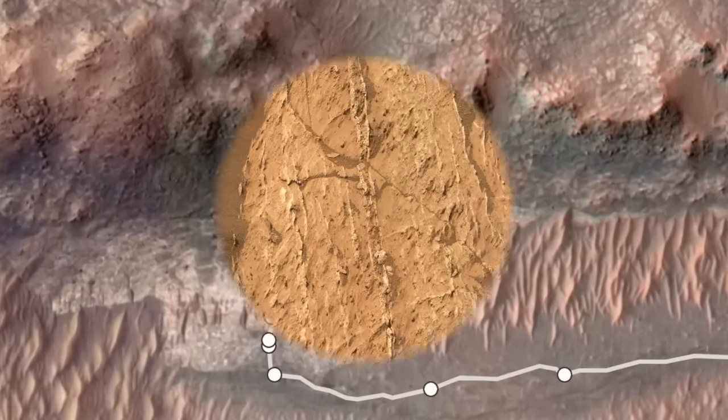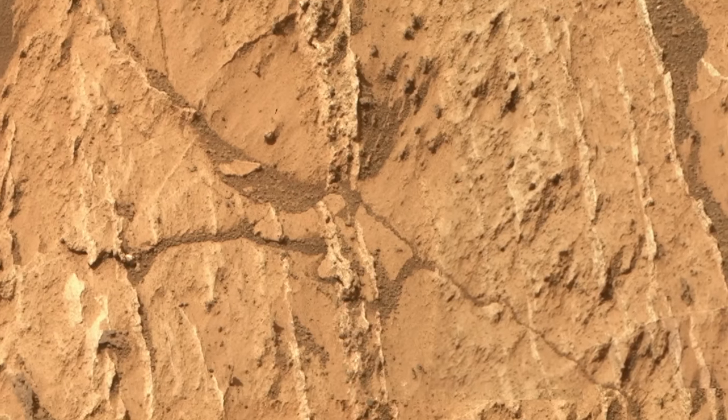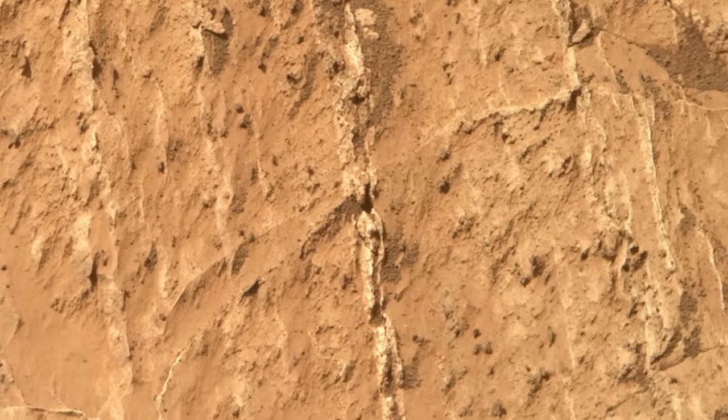But, even more profound, beef veins on Earth are known for their fossil preservation and presence of organic matter. This may make Mars beef better than a Mars bacon strip.